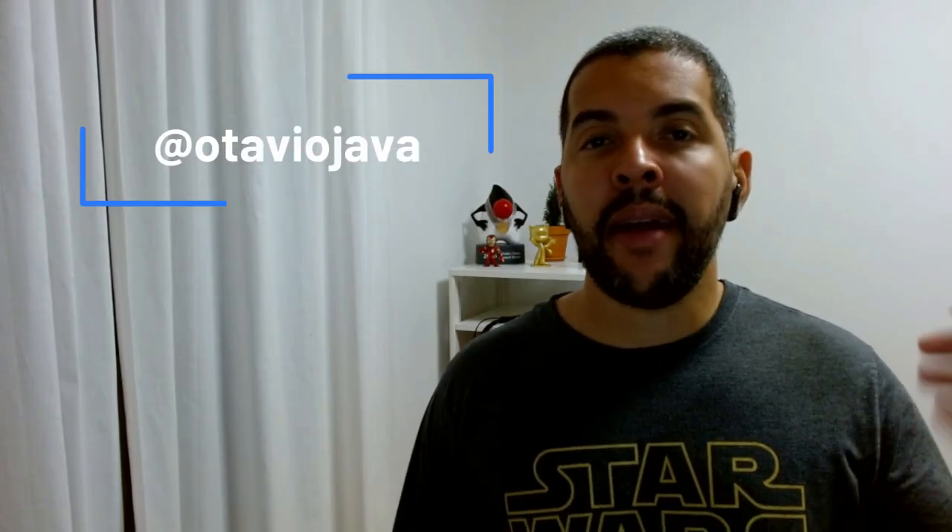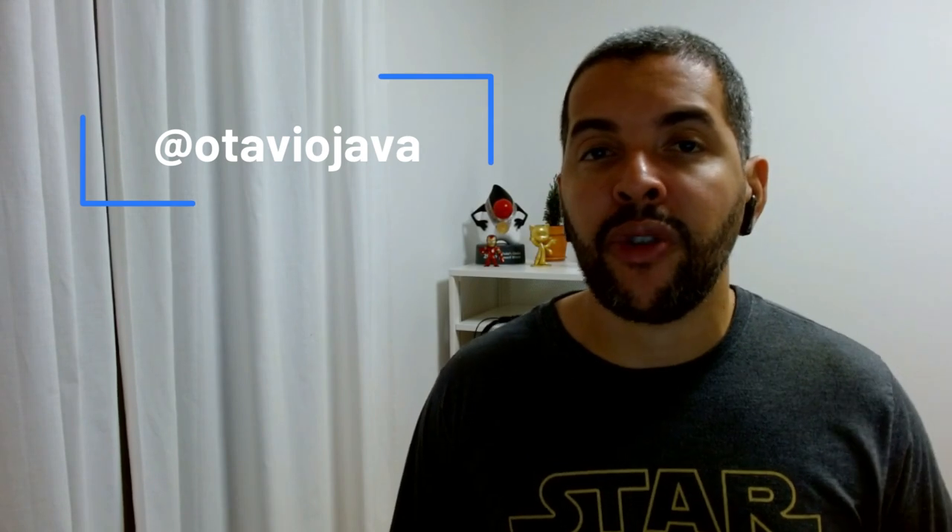Hello, hello everyone! My name is Otavio Santana and welcome to my YouTube channel — the channel that can help you become more effective and productive as an ultimately sophisticated software engineer.